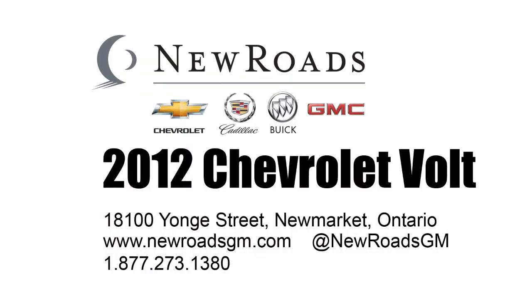That was a very quick look at the all-new 2012 Chevy Volt. If you'd like to take one for a spin, come and see us at New Roads Chevrolet, Cadillac, Buick, and GMC. We're located on Yonge Street in Newmarket. Once again, I'm Jason Stewart.